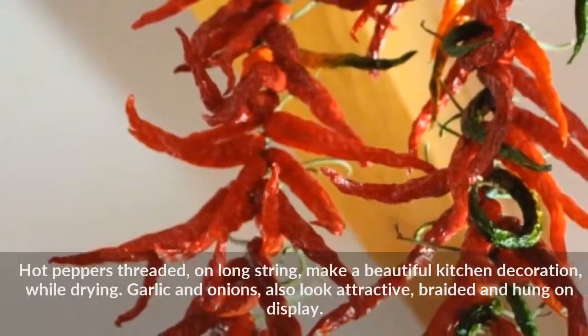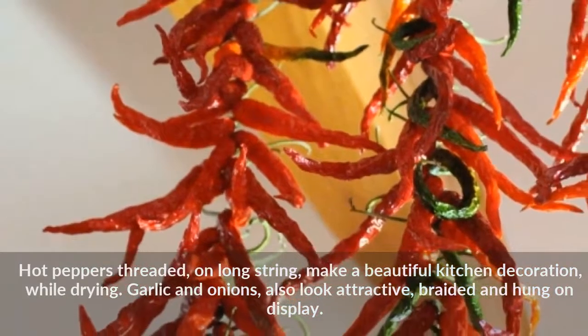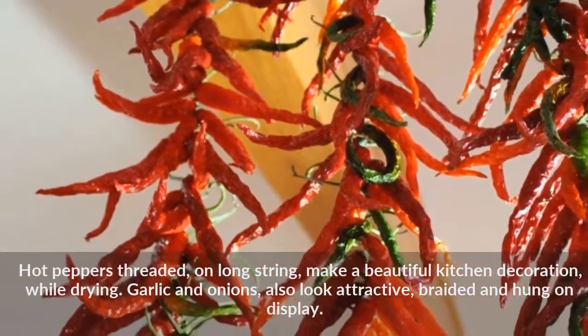Hot peppers threaded on long string make a beautiful kitchen decoration while drying. Garlic and onions also look attractive braided and hung on display.